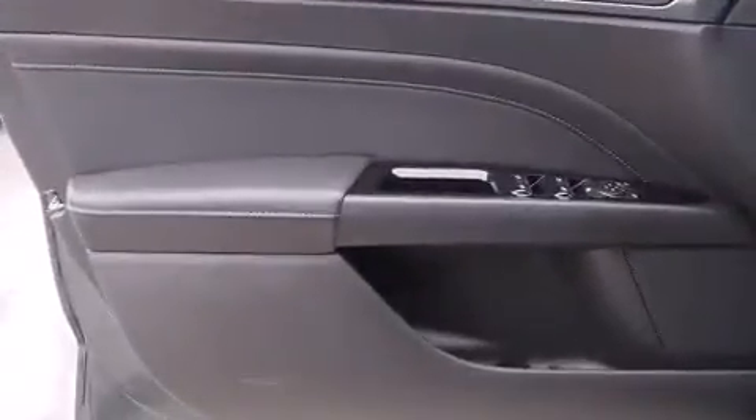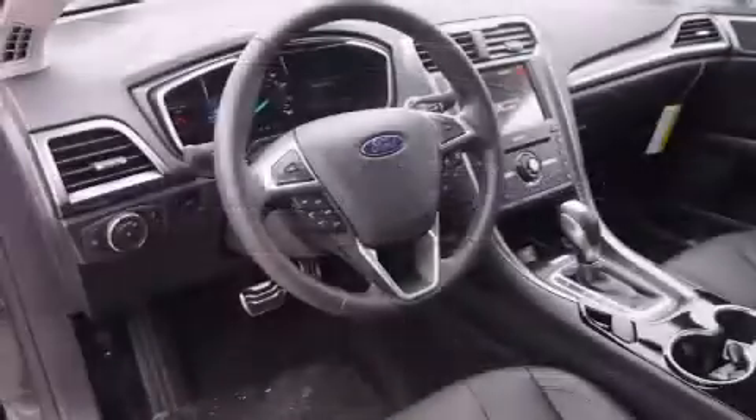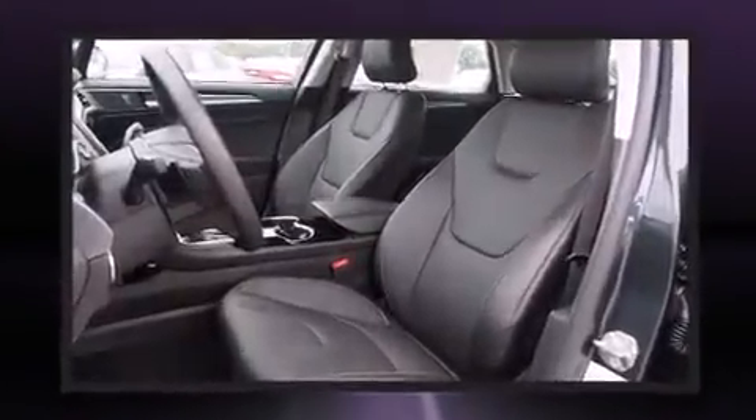Top features include power front seats, leather upholstery, speed-sensitive wipers, heated seats, front dual-zone air conditioning, and seat memory. A premium sound system drives 12 speakers, providing you and your passengers a sensational audio experience.